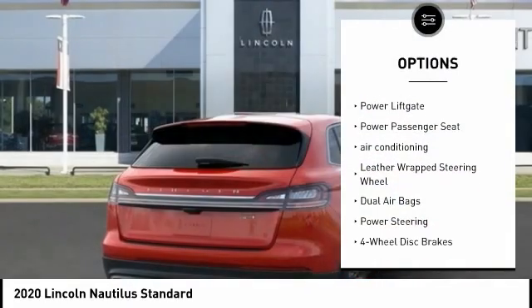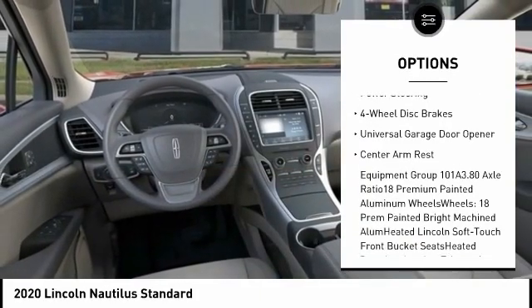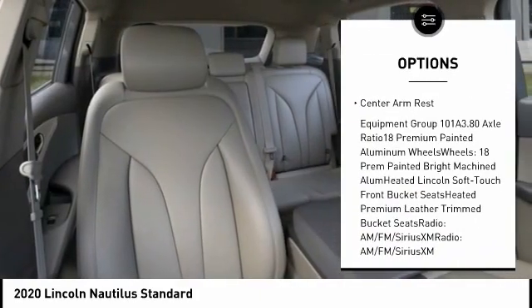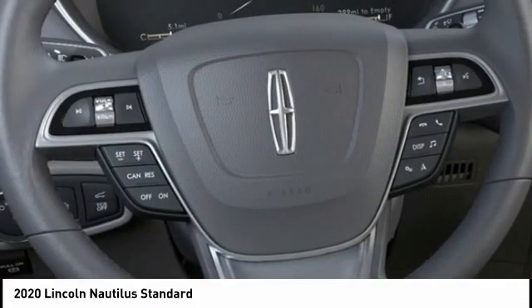Traction control, power lift gate, power passenger seat, air conditioning, leather-wrapped steering wheel, dual airbags, power steering, four-wheel disc brakes, universal garage door opener, center armrest.